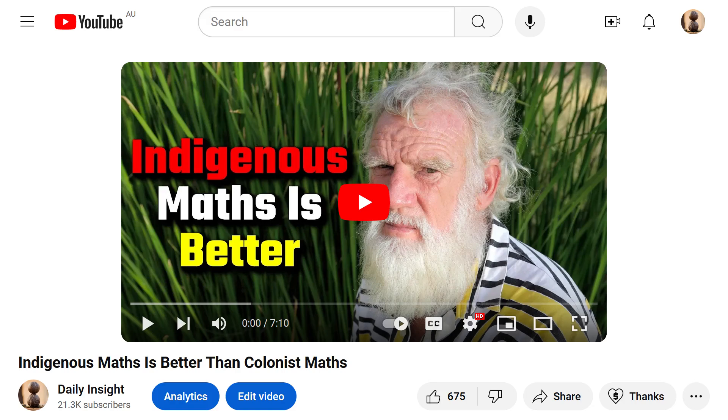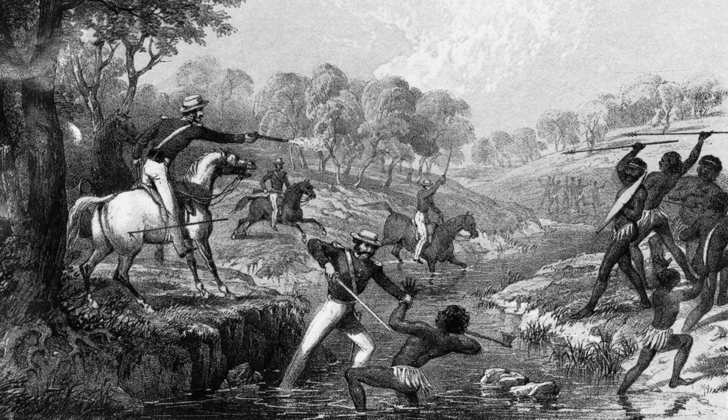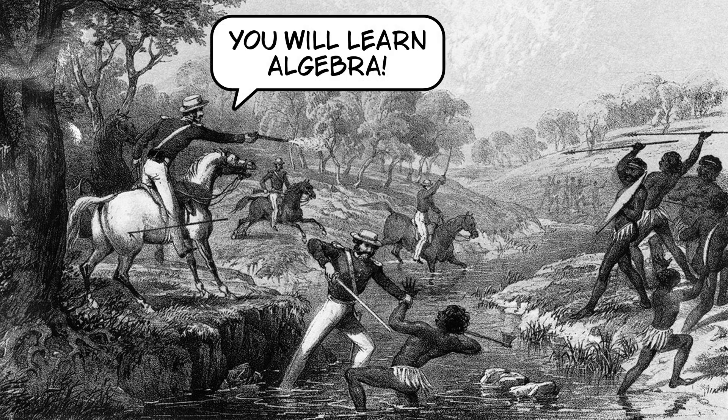In yesterday's video, I perhaps took the mickey out of indigenous maths, or more specifically, woke university professors trying to force it upon their students, while also trying to make students feel guilty about Australia's colonial past by stating that modern-day mathematics is primarily European and British-based, which was forced upon indigenous peoples.